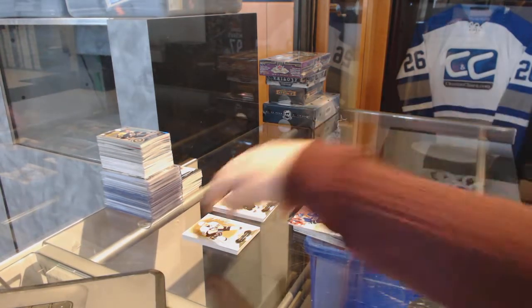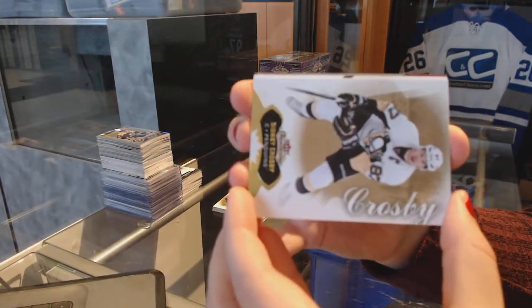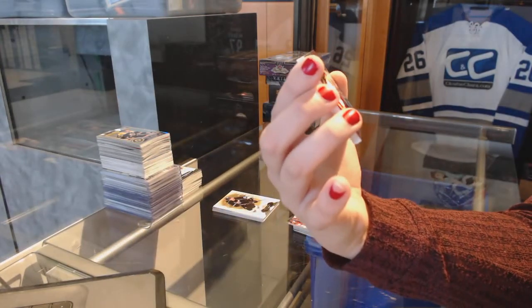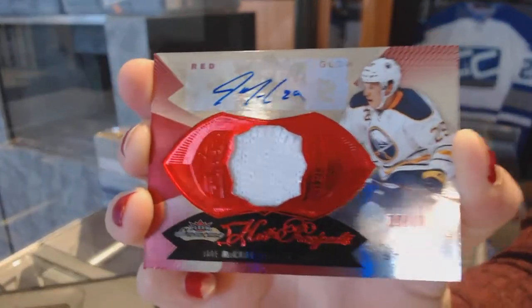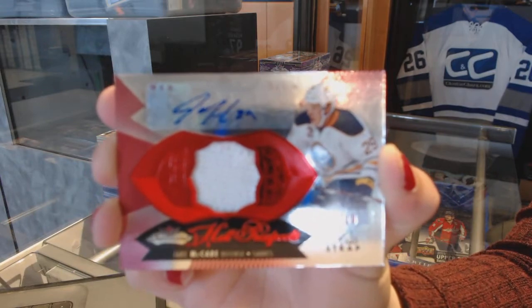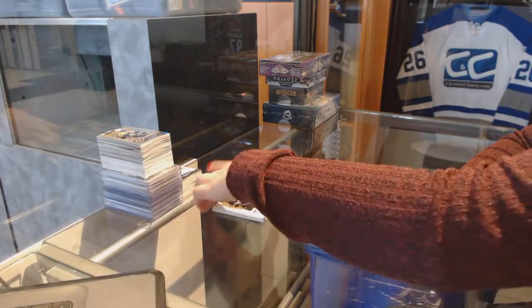Let's see who our patches are, guys. We've got a Red Glow Fight Strap Auto numbered to 18 for the Buffalo Sabres' Jake McCabe. That's pretty cool, and we've got another patch.